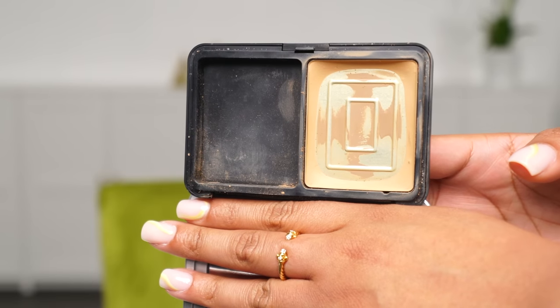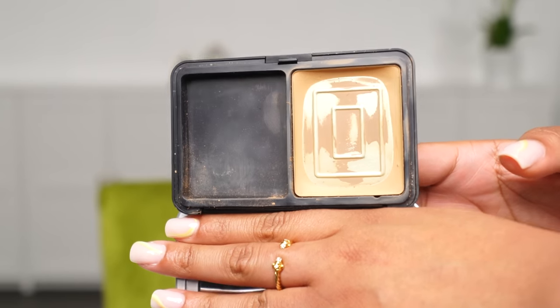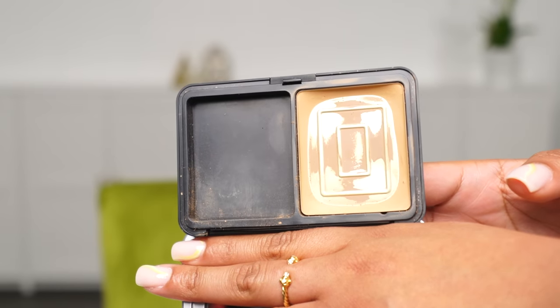I hit pan on it, which never happens — it almost never happens. I have quite a few makeup products that barely look like they just have a little divot. When I hit pan on something it's because I really, really love it.